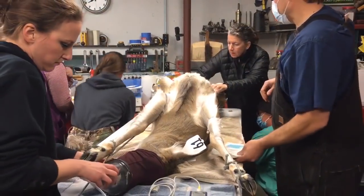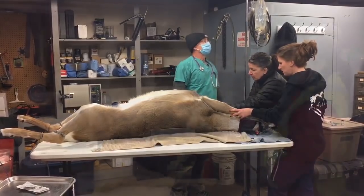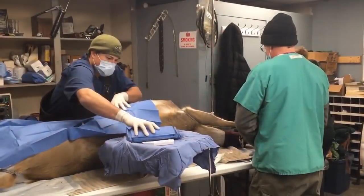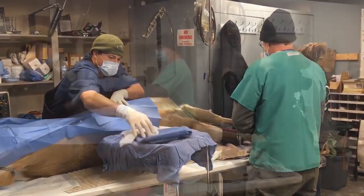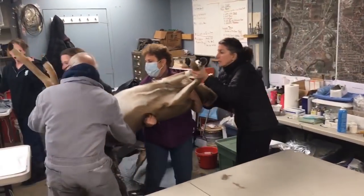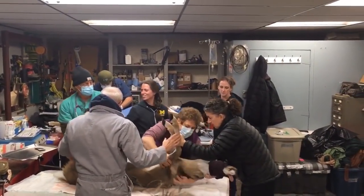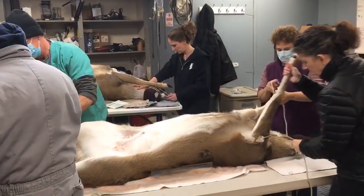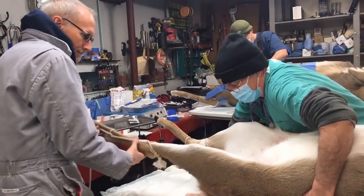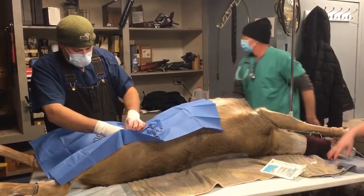Basically, an ovariectomy means taking out their ovaries so that they don't reproduce. They won't produce eggs, they can't get fertilized, and they basically become anestrous — out of heat cycles. So they will not have the stress of reproduction. And generally those deer do better. They actually put on weight, aren't being chased by the bucks, and don't have to support and carry a pregnancy full to term. So the deer that are pregnant now will often have fawns this spring, but they won't in the following spring.